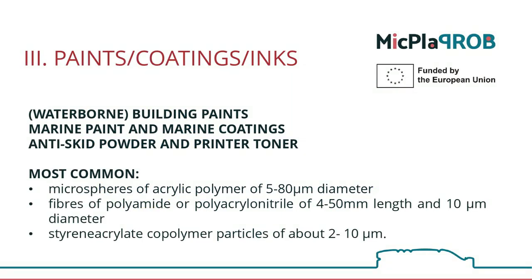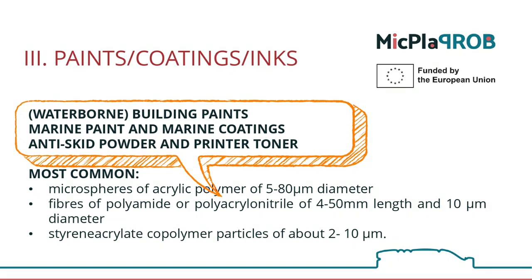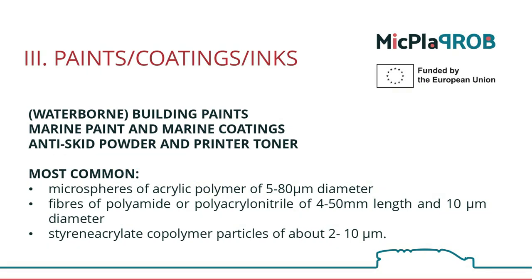When we talk about coatings, paints, and inks, we are partly moving towards the industrial sector. However, these issues are also related to households since we are talking about water-based paints used in construction, colors, and coatings used in maritime transport or marine activities, and also various anti-slip tapes and toners for printers.